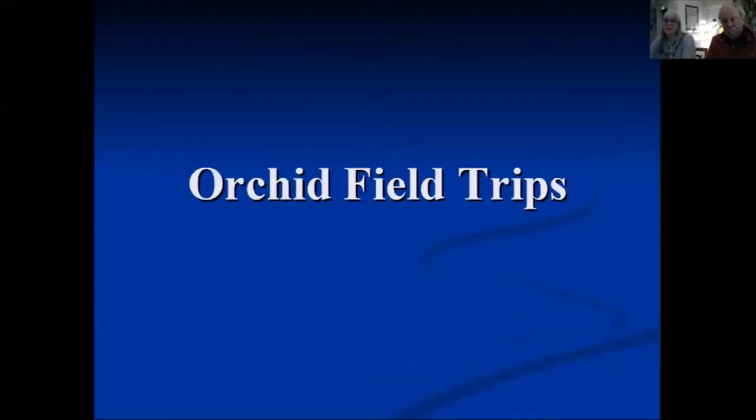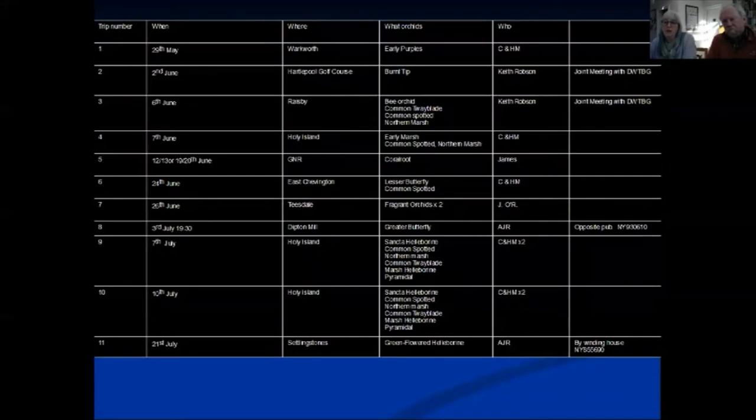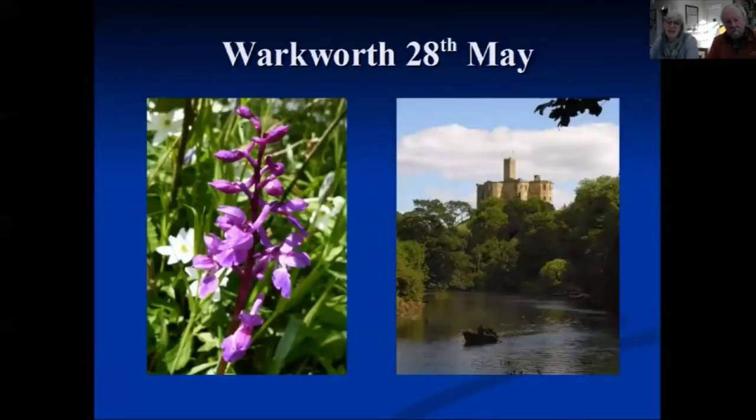When we made the video, we didn't have all the trips to see orchids organised. We now have an enormous list of trips you can join to see our native orchids. We've arranged a whole range of different trips throughout the North East to show you different orchids. Some trips are designed so you can become familiar with the species you'll be looking out for yourself — for example, in May we're going to see early purples in Warkworth.